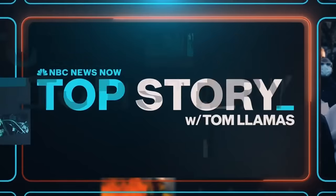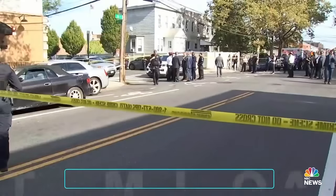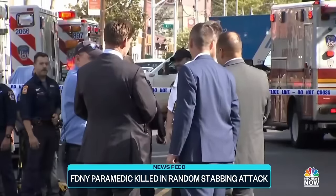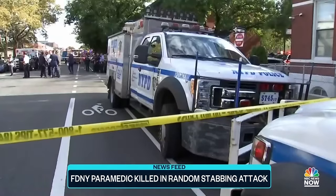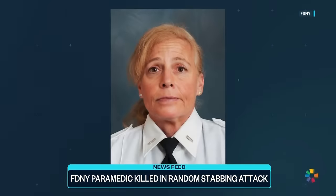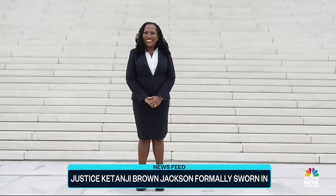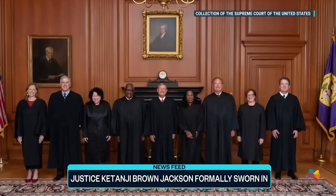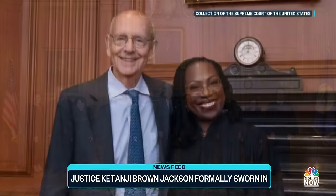In tonight's news feed: the shocking murder of an FDNY paramedic in New York City — Lieutenant Allison Russo-Elling was brutally stabbed and killed in an unprovoked attack late Thursday. The assailant, with no known connection to the victim, was arrested after barricading himself in a nearby apartment. Police say he has a history of mental illness. Russo-Elling, a first responder who rushed to the World Trade Center on 9/11, was 61 years old. Also, the newest Supreme Court Justice was formally sworn in today — Justice Ketanji Brown Jackson taking part in a traditional investiture ceremony, attended by President Biden and Vice President Harris. She is the first Black woman to serve on the high court, with the court's new term beginning this Monday.